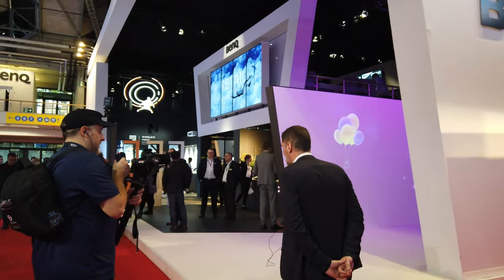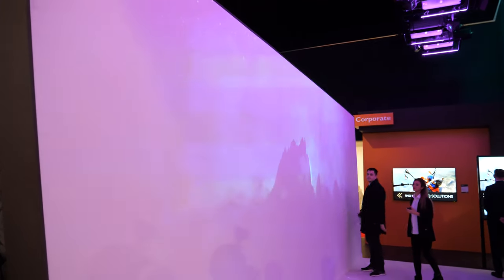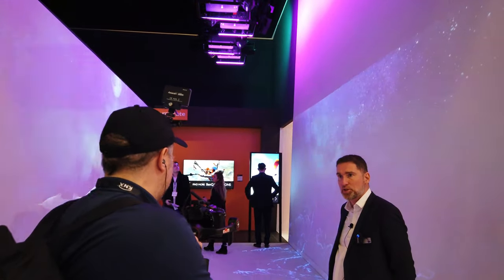Hi everyone. My name is Luis. I'm the Business Development Manager for BenQ in Europe. Welcome to the BenQ booth at ISE 2020. ISE 2020 is obviously the biggest integration and audiovisual show in Europe, and even worldwide nowadays. So we definitely have to be here and show all our latest products and technologies.